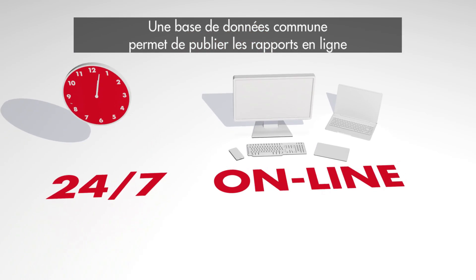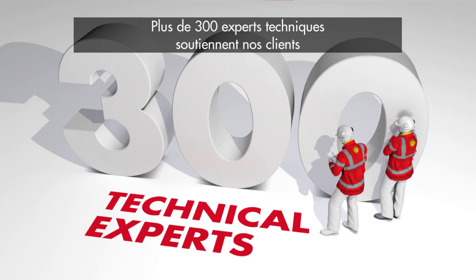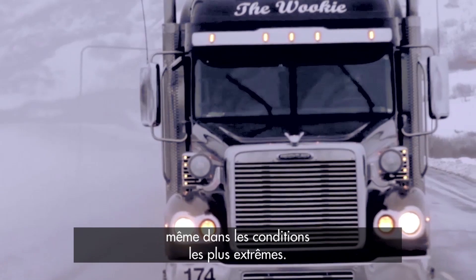A single shared database enables reports to be available online, 24/7, from any location. We have more than 300 technical experts who support our customers with their operations, even in the harshest conditions.